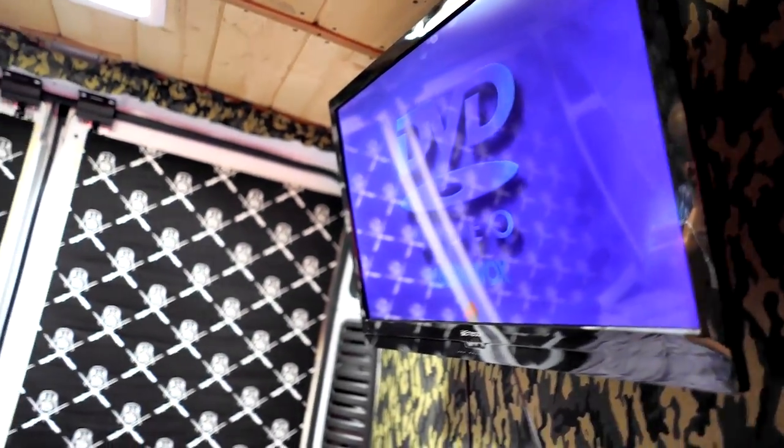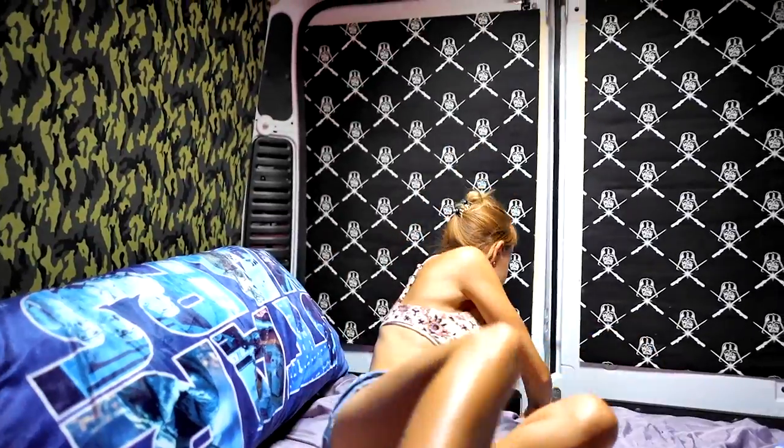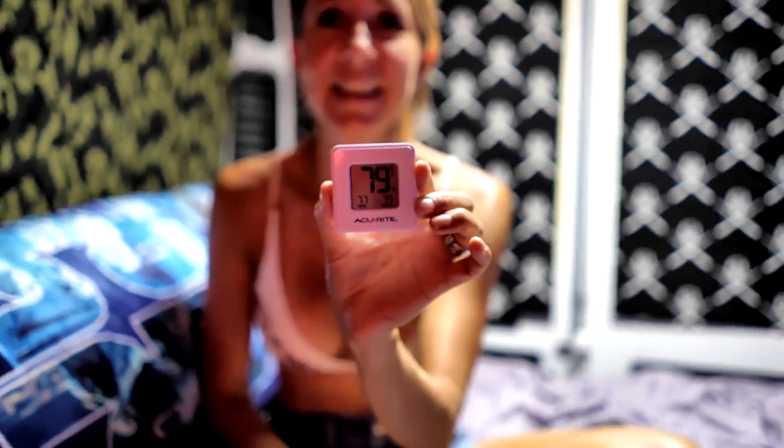We've paused our movie. As you can see it's 3:03 PM and 102 degrees outside — so it is really really hot and it's the heat of the day right now — and it is 79 degrees inside. Which is really awesome. It's definitely cooled down in here and it is working really really great.